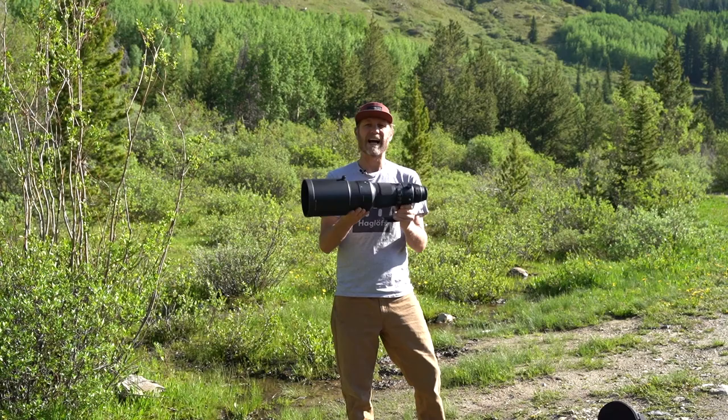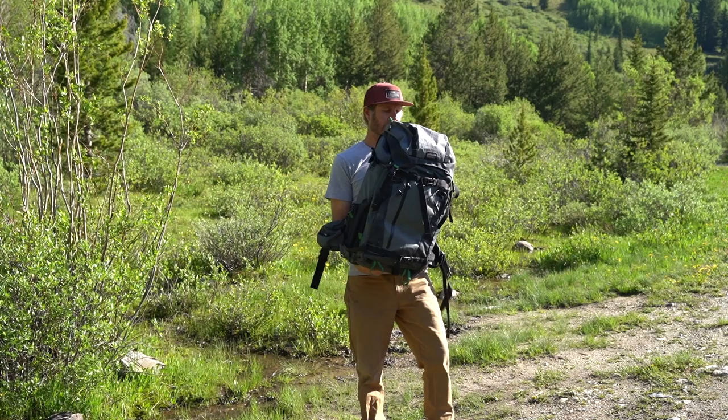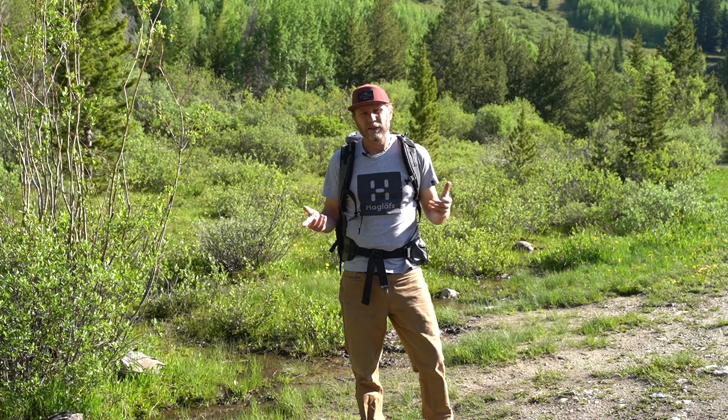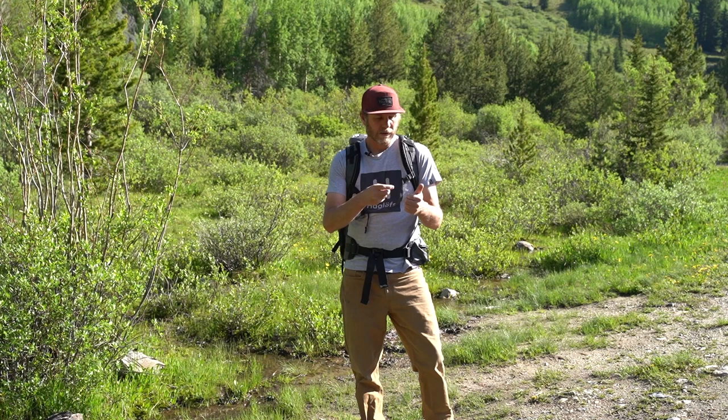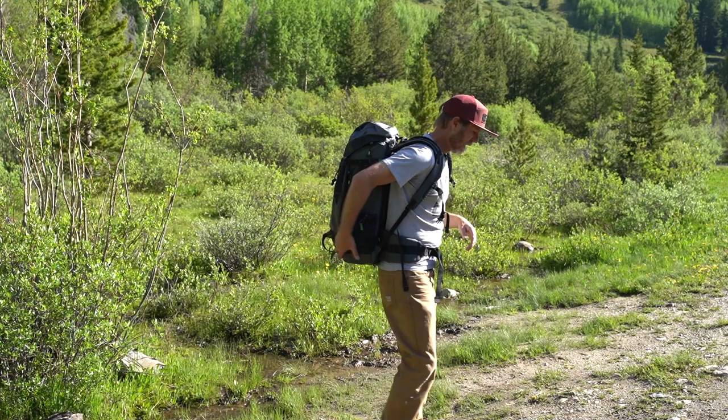For a backpack, the main one I'm using is the MindShift/Think Tank Backlight Elite 45-liter. I really like this pack. It's got tons of room for all my gear, but even more importantly it has room for everything else I need on a shoot — extra layers, food, and water. When I'm backcountry skiing and doing those kinds of shoots, there's a ton more gear that needs to get in the pack, and this one handles it all super well. It protects it, keeps it safe, carries very well. It's my go-to pack.